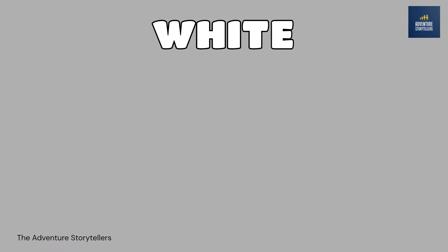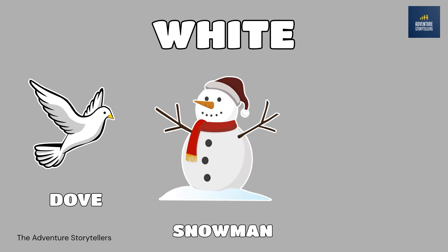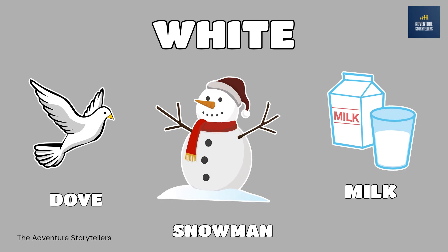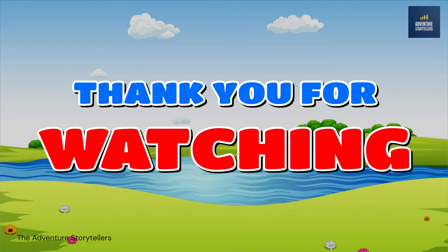White. Snowman white. Dove white. Milk white. Thank you for watching.